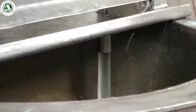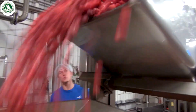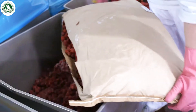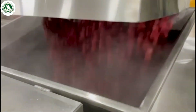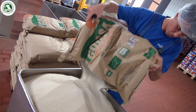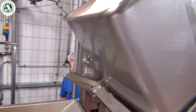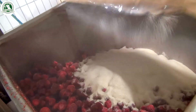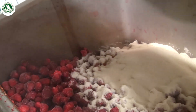Now comes the exciting part — turning these fresh berries into delicious strawberry jam. The process kicks off with gently cooking the strawberries to release their natural sweetness. As they simmer, sugar and other carefully chosen ingredients are added, blending together to create that perfect mix of rich, fruity flavor and just the right amount of sweetness.